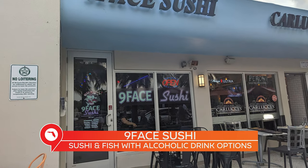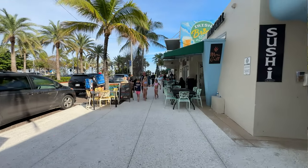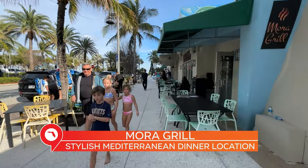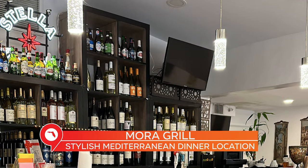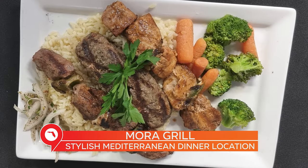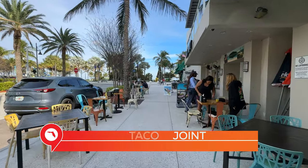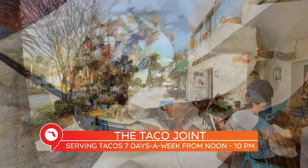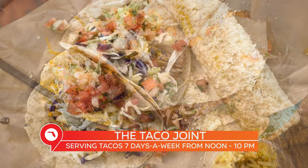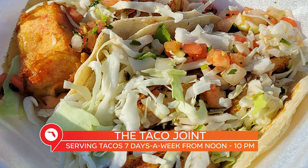Right next door is Nine Face Sushi Cafe. If Japanese isn't your thing, there's Mora's Grill, also a Mediterranean spot, but the setup and menu options make it clearly intended as a much more fine dining experience versus the Falafel spot. And getting back to our American roots, the next spot is called the Taco Joint — they're open seven days a week, noon to 10 p.m. When you need a taco fix, Taco Joint's got your back.